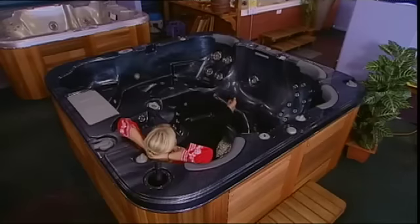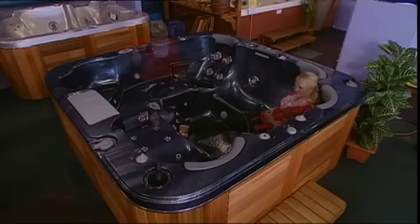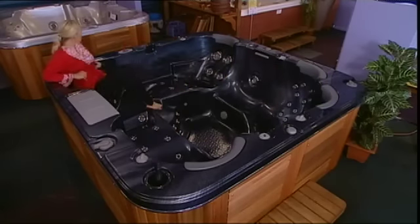If it's serious entertaining you're after, then an eight to twelve person spa pool would be for you. You'll have no shortage of friends with one of these in your backyard.